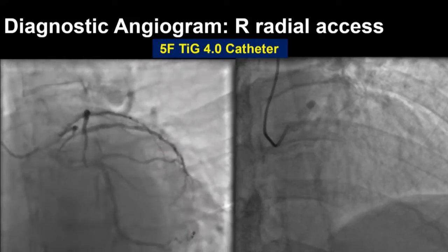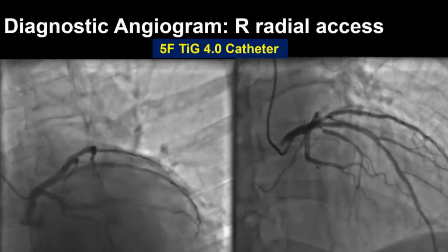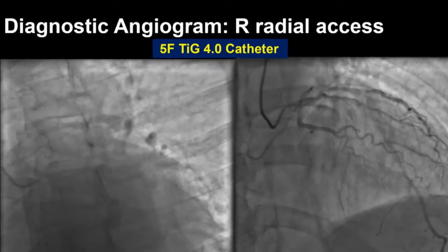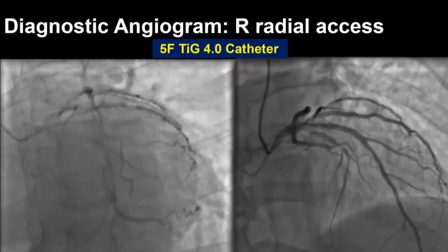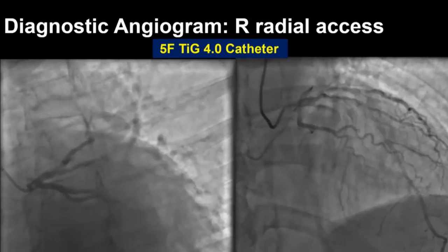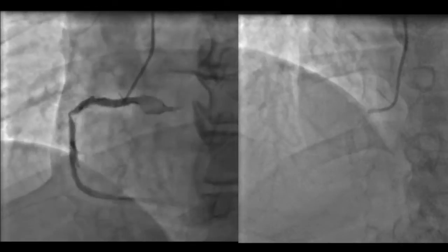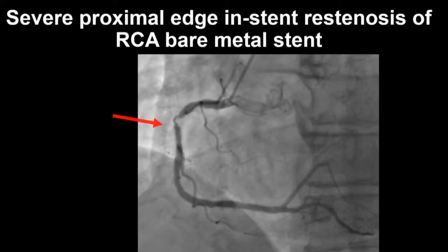Here is his diagnostic angiogram — right radial access using a 5-French Judkins catheter. Looking at an AP caudal and AP cranial view of the left system, there's really nothing significant — some mild disease in the OM and septal perforator, but no major disease to explain his symptoms. However, looking at the RCA views, you can appreciate severe proximal edge in-stent restenosis of that RCA bare metal stent.